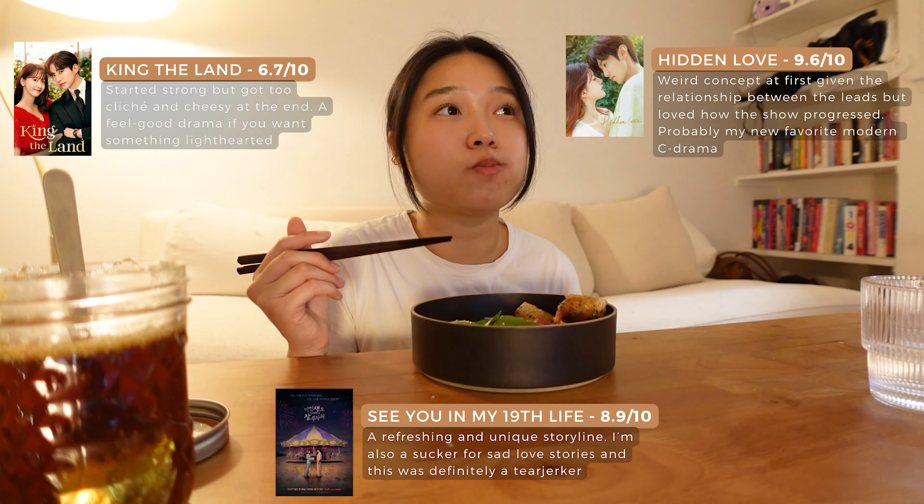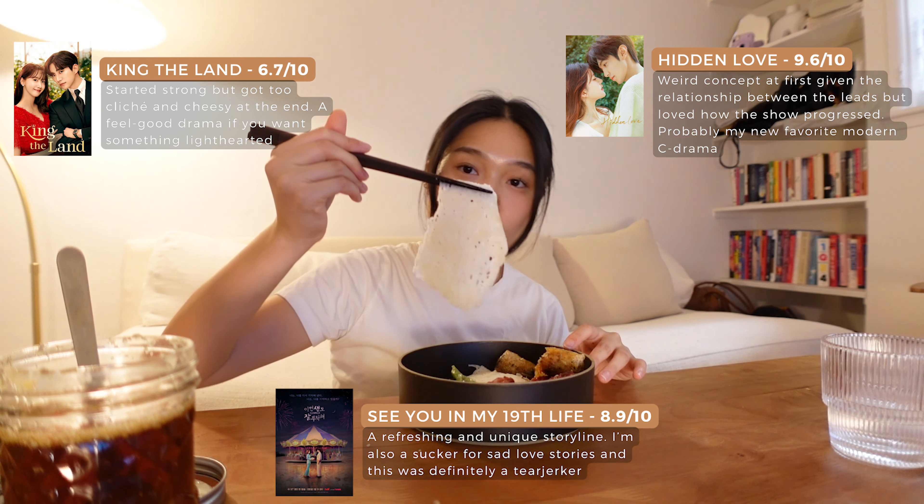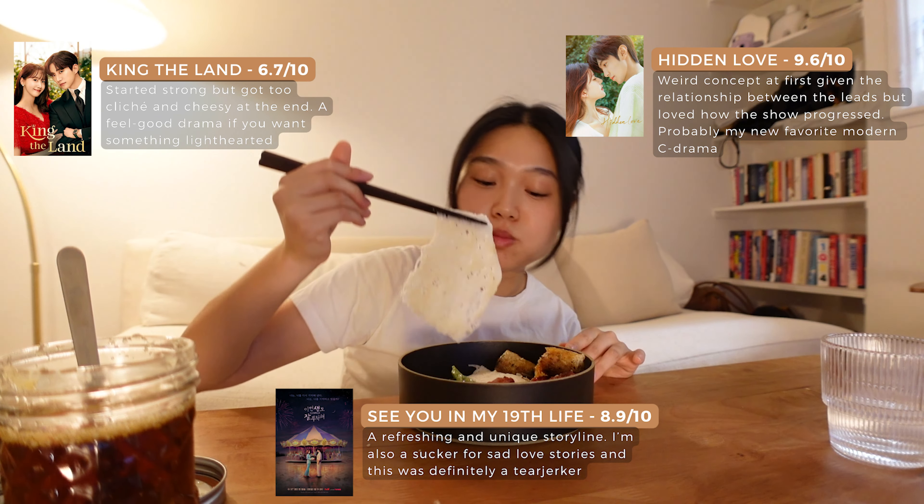I've noticed that ever since I got a TV, I've been watching a lot of shows. It's great for unwinding, but I've come to realize I spend more time watching TV than I'd like to, so I could use a bit more self-discipline. That said, I wanted to share some recent shows I've been watching and would love to add more to my list — so let me know if you have any recommendations.